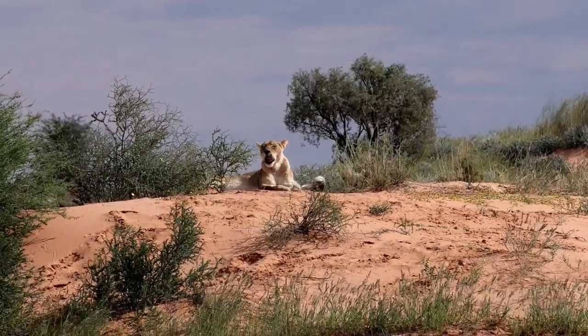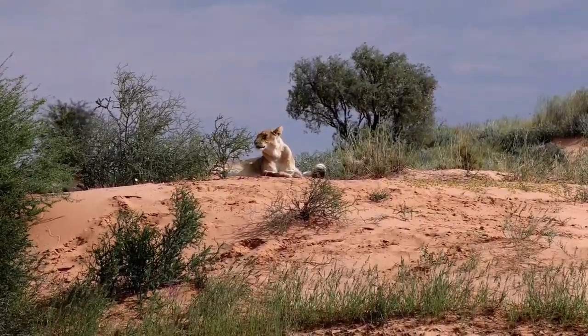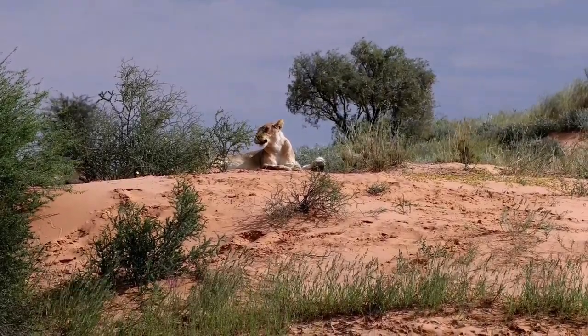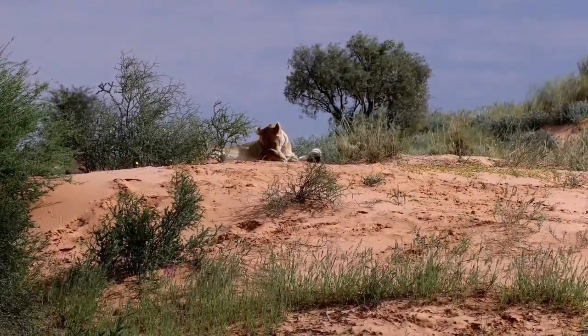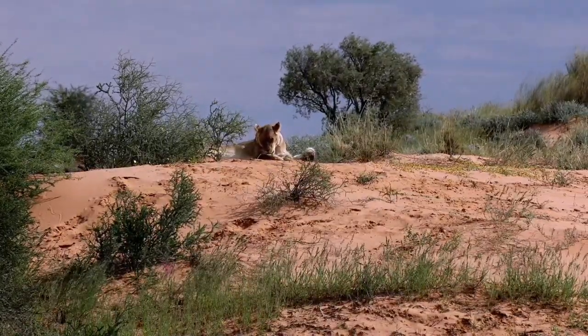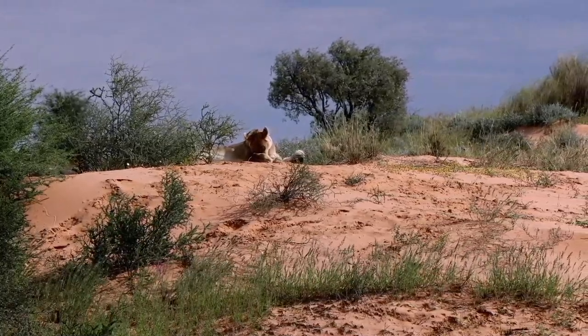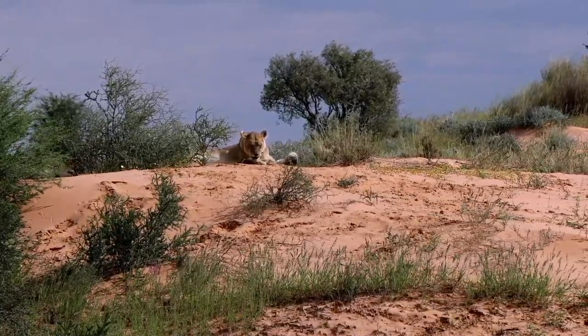Namibia's desert lions lead secretive lives, rarely seen but profoundly emblematic of the untamed wilderness. Their ability to hunt and survive in one of the world's most unforgiving landscapes speaks to their incredible adaptability and the fierce beauty of nature's resilience. These lions are the true kings of an inhospitable realm.